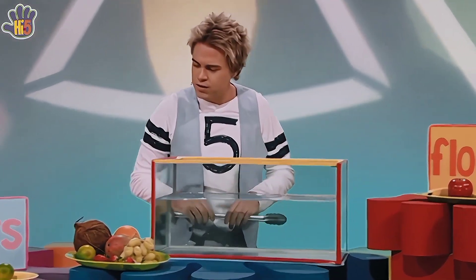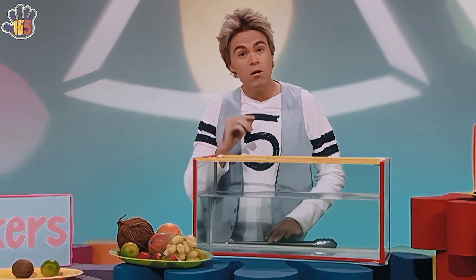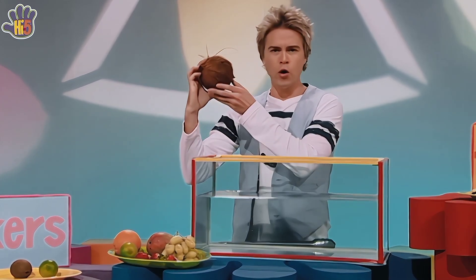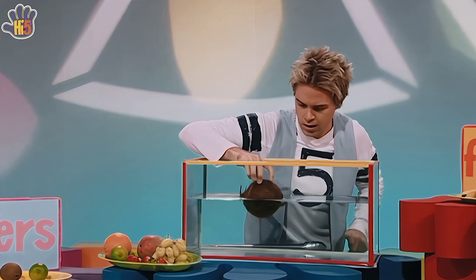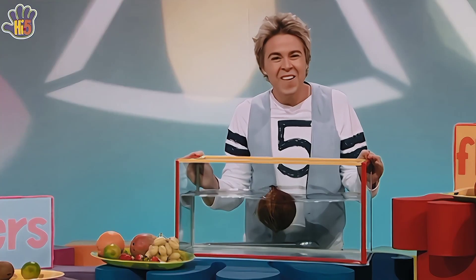It looks like we've got more floaters and sinkers at this point. Very curious indeed. How about we try the big coconut? Floater or sinker? Well, the coconut's bigger than all of the other fruits and looks a bit like a rock, and rocks are heavy. And coconut's full of coconut milk, so I reckon it'll sink. In you go, coconut. Oh no — coconut floats! Wow, I wonder why.